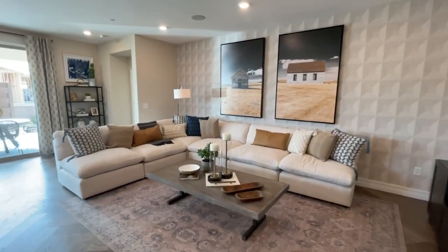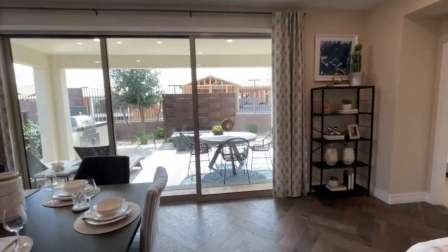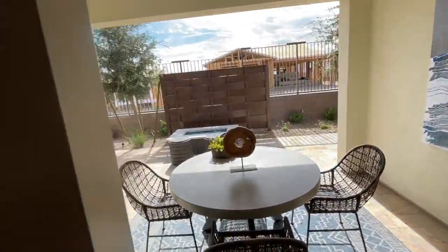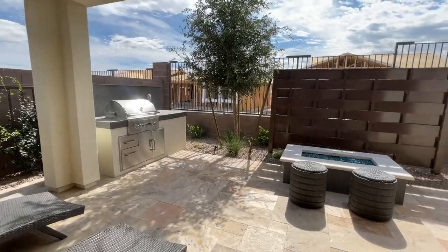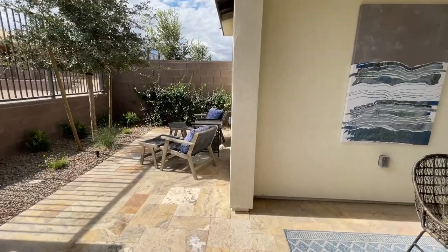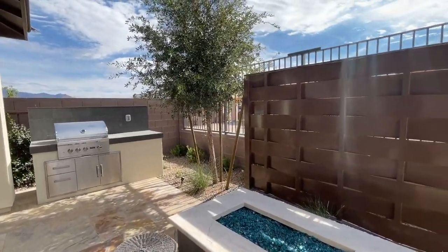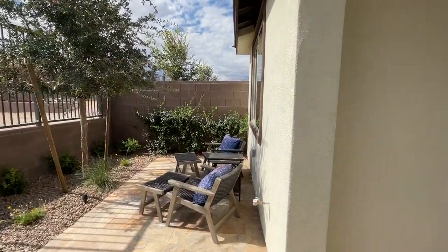In these townhomes, the nice thing — and this door is humongous, it might be an extra cost — is that they are also fenced in. That's nice because in places like Sun City Summerlin, the townhomes won't be fenced in. They'll have cinder block walls, and the only time they'll have view fencing is if there's a Paseo or some sort of view.